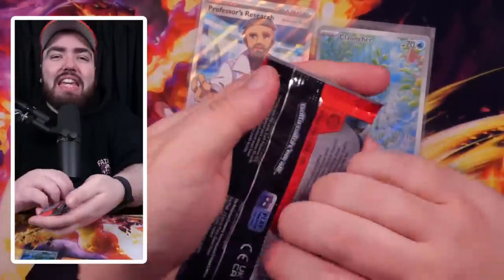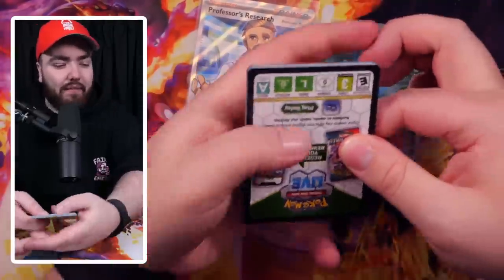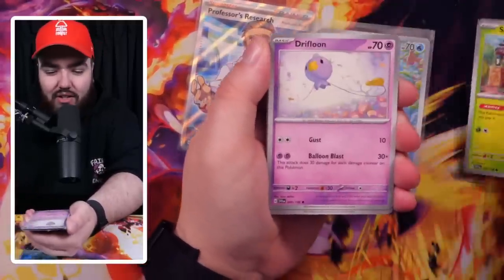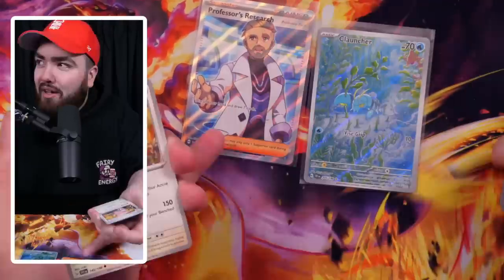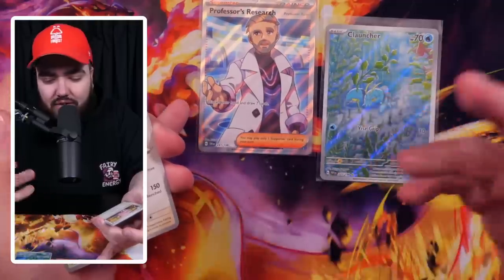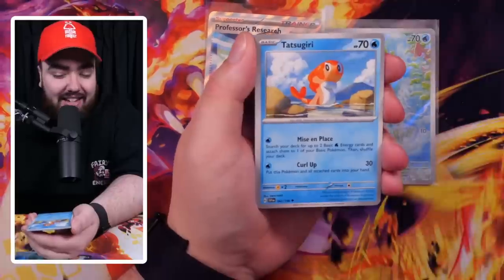And then we have the final pack — can we even go higher from there? I think the Scarlet Box is still winning so far because we got that EX and the Great Tusk special art rare. For the Violet Box we didn't get a double gold star rarity, but we did get a full art and an art rare. It's all down to this last pack.